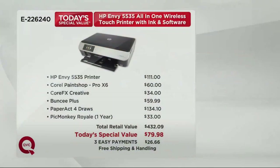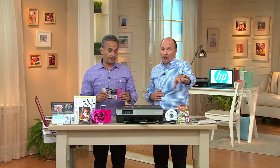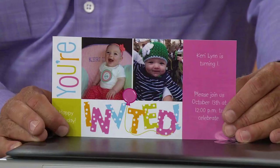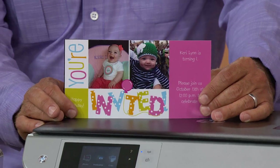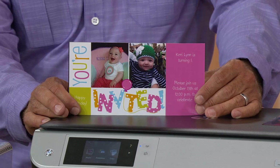Here's our value: the HP Envy 5535 printer at retail is $111 — we're already below our offer price just for the printer alone. Add all the software and it totals $432. We're at $79.98 with three easy payments of $26.66, free shipping and handling saving you $11.47. We're 19 minutes into the hour and over a thousand already ordered in this show. Part of the deal also includes 1,200 prints from Snapfish.